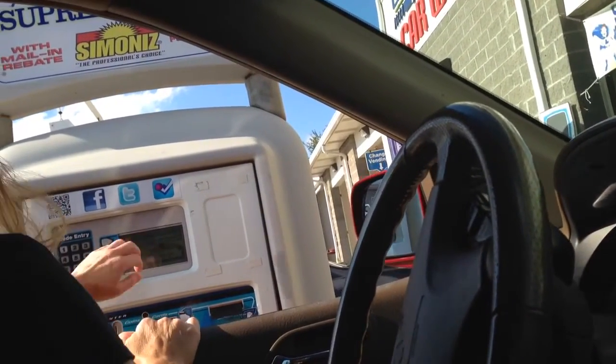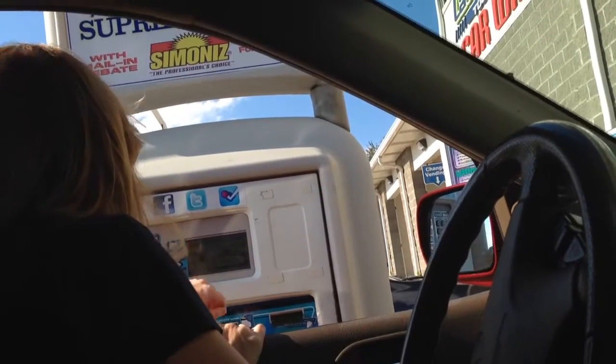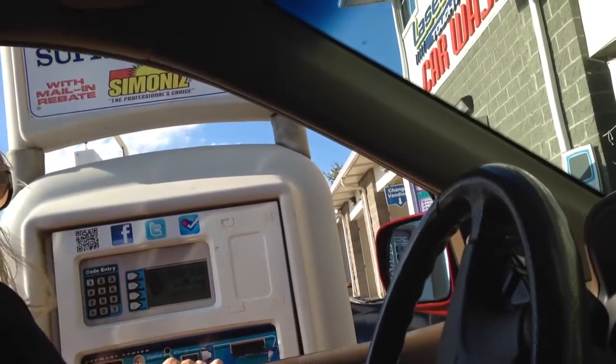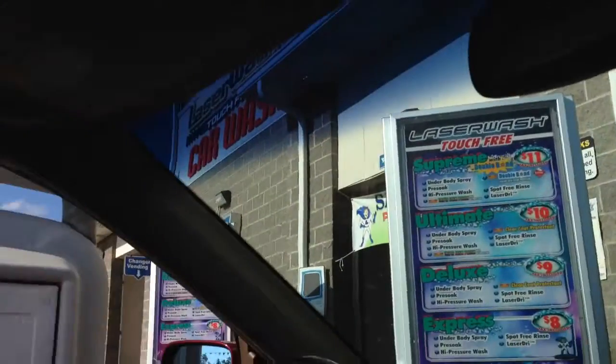Please insert money and select wash. Do you want a printed receipt? The wash is available. Please enter wash now.